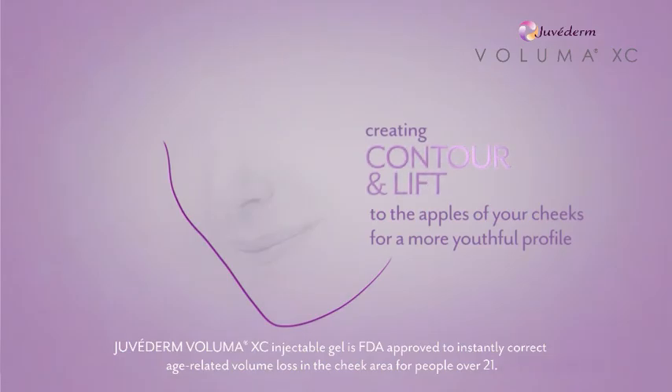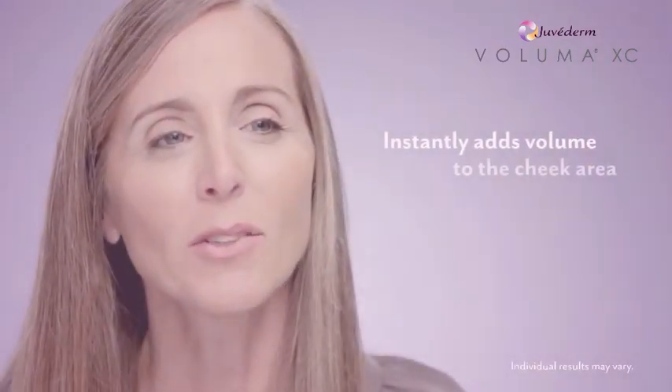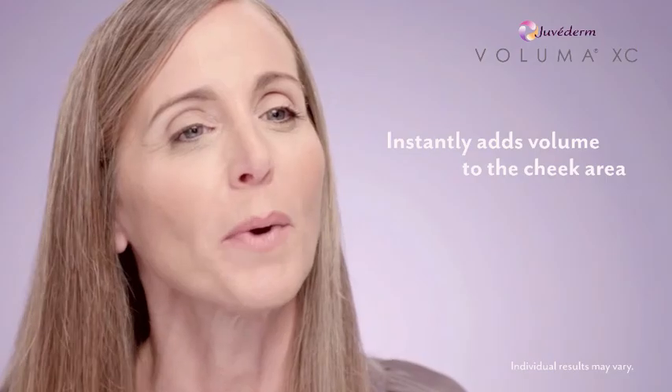I'm so happy with the results. The reason I decided to do something about my aging cheeks was when I looked in the mirror, it just didn't match the way I felt. I felt much younger than I looked. I think my biggest fear of the Voluma treatment was the results looking natural — I didn't want to look fake or plastic.